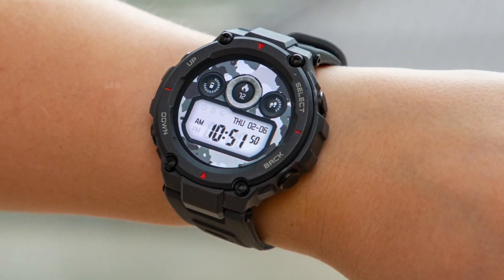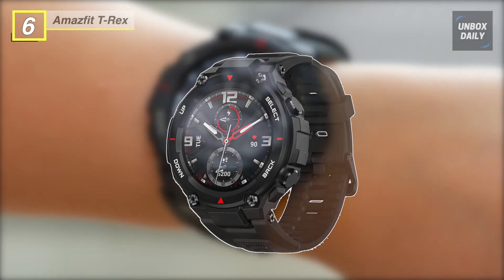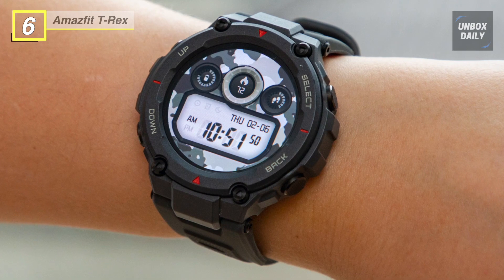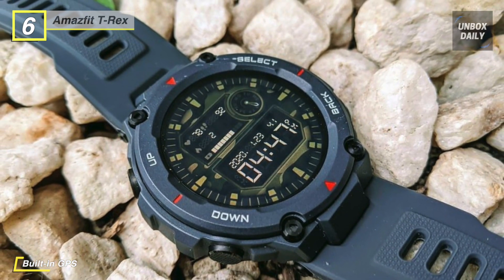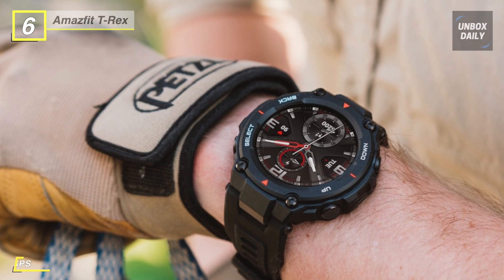For those that take their fitness to the ultimate, the T-Rex Multisport GPS Smartwatch from Amazfit is engineered to stay with you every step of the way. The sturdy construction is built for the outdoors and to take on extreme amounts of abuse, meeting various guidelines within the MIL-STD-810 certification. The T-Rex can handle a variety of environmental situations.